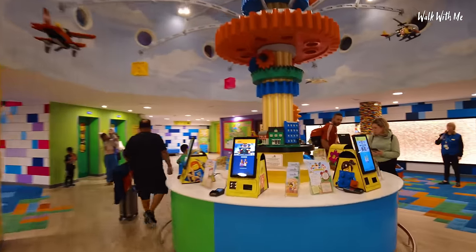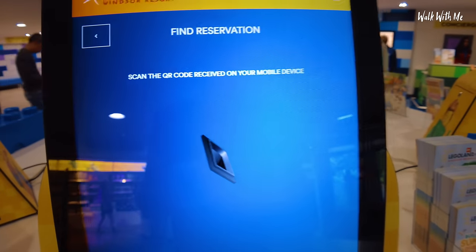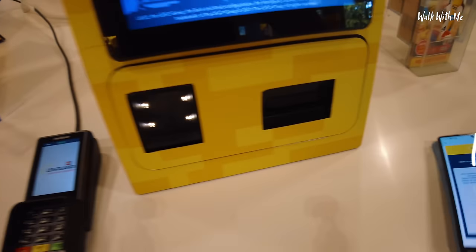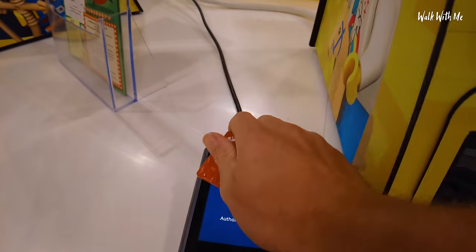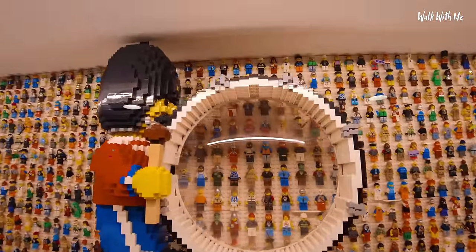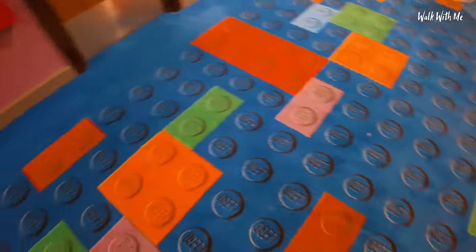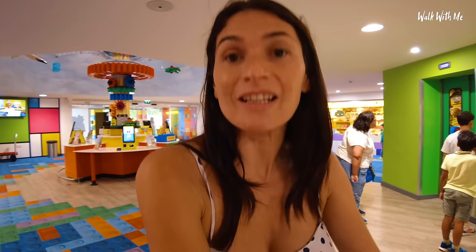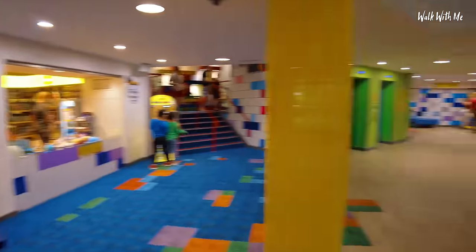I've already checked in online so I don't need to go to the desk. I just scan my QR code, confirm, agree to the terms and conditions. There's a five pound holding fee — it's a deposit to make sure there's no damages to the room. Here's my room key. Look at that — so many Lego men, and I love the fact it's got a magnifying glass. As a kid I would have absolutely loved this. The carpet is all Lego themed too.